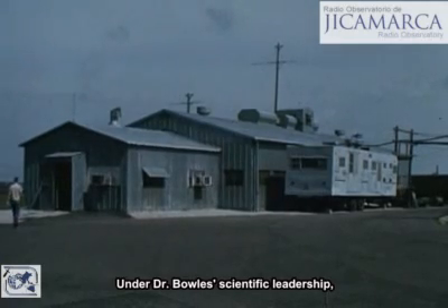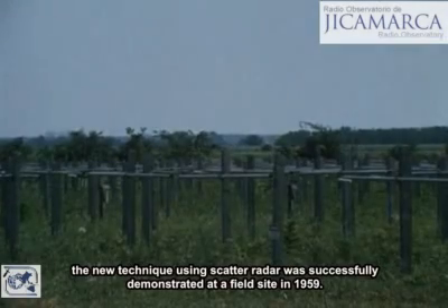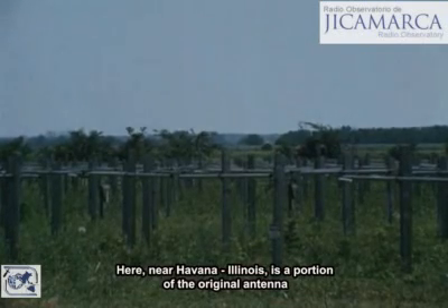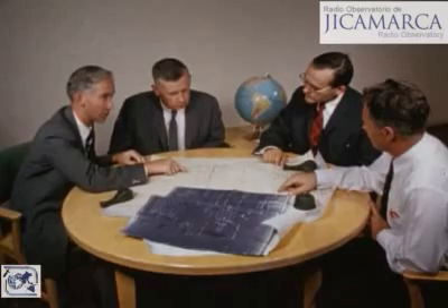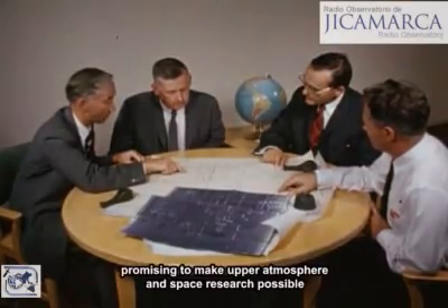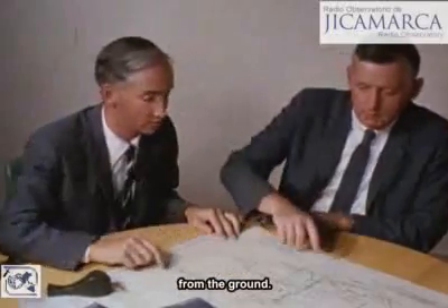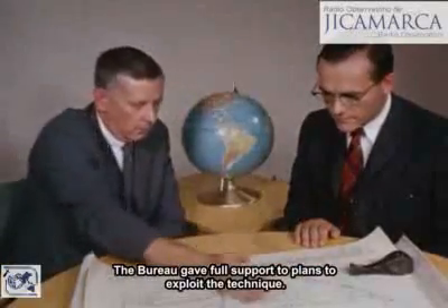Under Dr. Bowles' scientific leadership, the new technique using scatter radar was successfully demonstrated at a field site in 1959. Here, near Havana, Illinois, is a portion of the original antenna used in that pioneer experiment. A breakthrough of great importance had been achieved, promising to make upper atmosphere and space research possible from the ground. The Bureau gave full support to plans to exploit the technique.